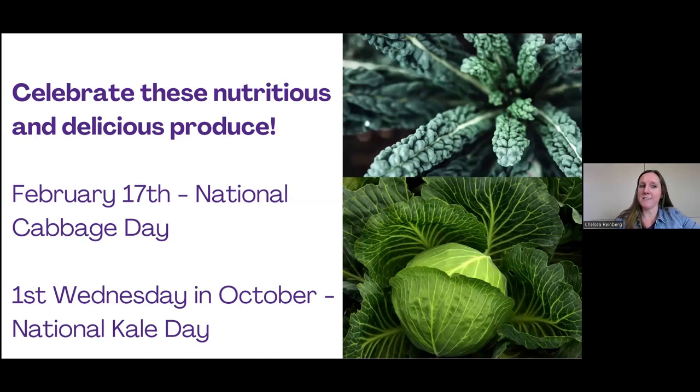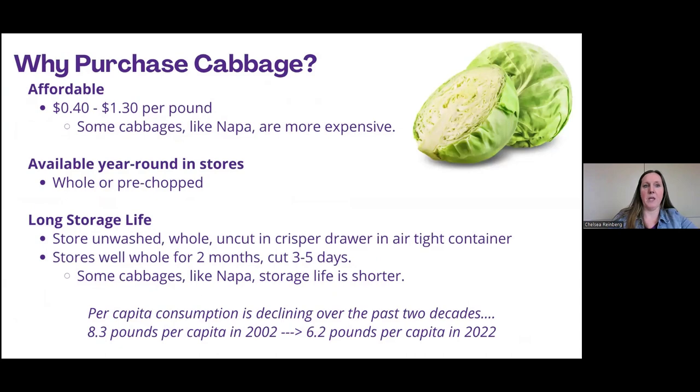A couple of dates to remember: National Cabbage Day is always celebrated February 17th, and National Kale Day happens in the fall, usually the first Wednesday in October. Why should you purchase cabbage? First, it's affordable — it can be as cheap as 40 cents a pound and up to a dollar 30 or more, depending on the season and the store. Your green cabbage is going to usually be the most inexpensive, purple cabbage is usually relatively around that same amount, but other cabbages like Napa and even kale are going to be a little bit more expensive.